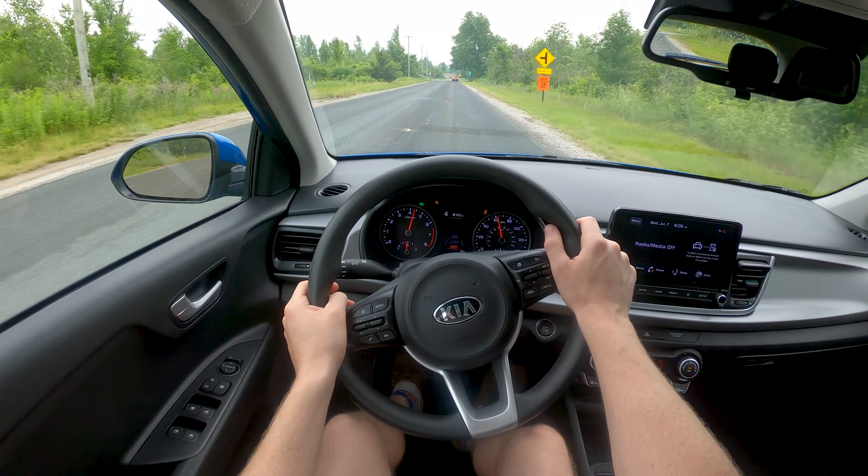What else can we say about the interior? You get push button start and a proximity key, at least with this technology package. Materials are honestly not bad — this thing is pretty solid. Door handles feel nice, steering wheel feels okay. You guys ready for screech fest?